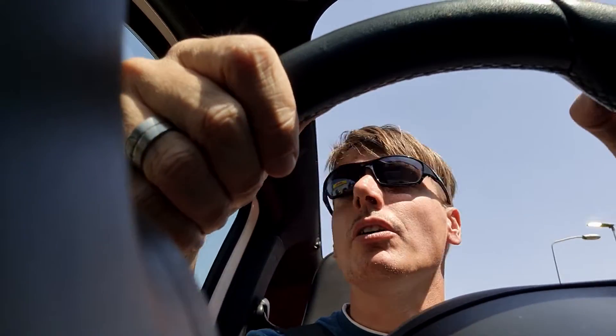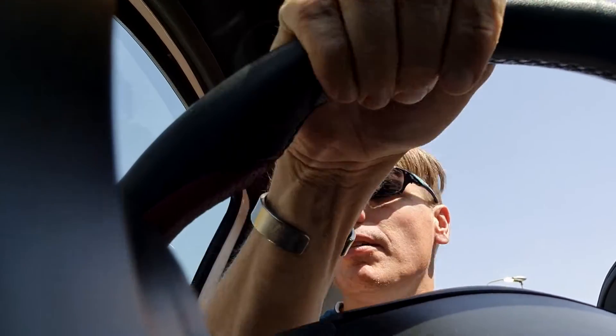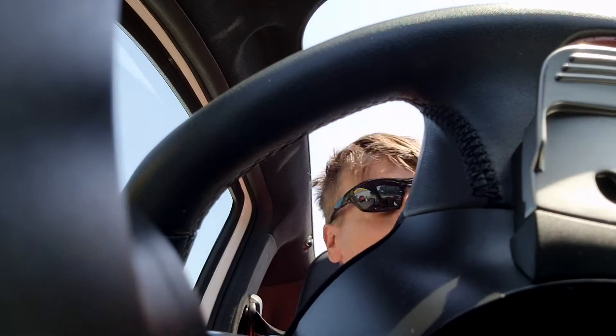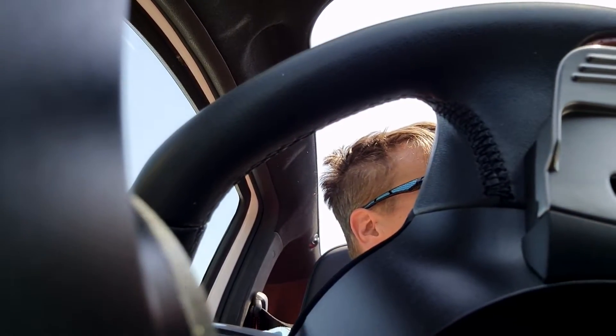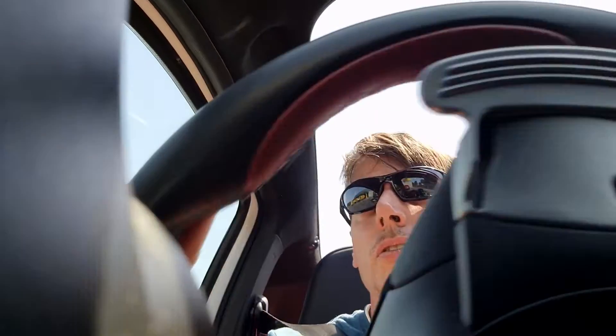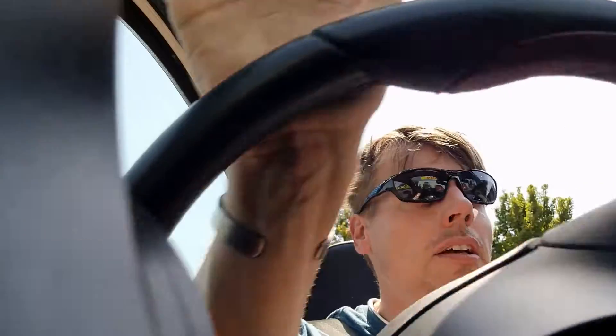They're both 1.4 turbos, both quite small cars with similar prices. The Suzuki Swift Sport is new and a little bit cheaper in the Netherlands, but in other markets it's the other way around.